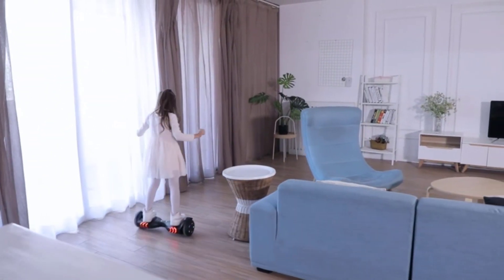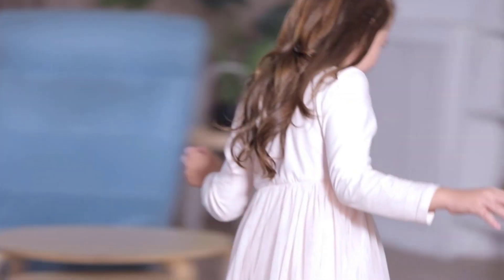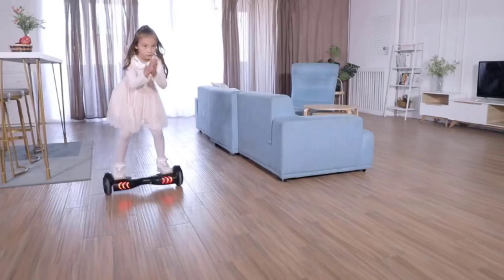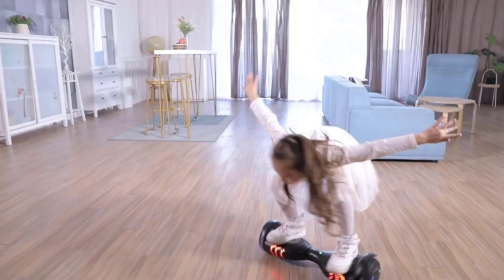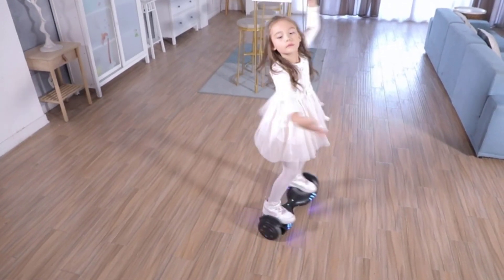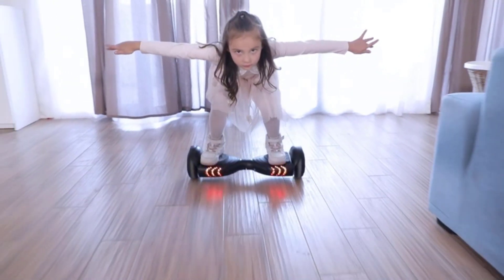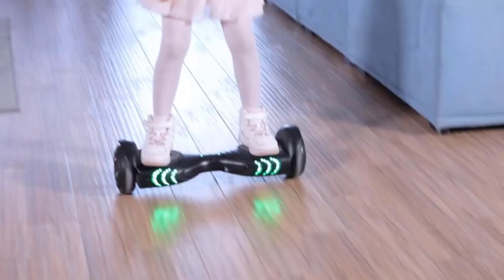If you thought your child was pranking you when they asked for a hoverboard, well, you're not alone — we were surprised too. While today's self-balancing boards don't literally hover, they're still super cool. The best hoverboards for kids are smooth, safe, and speedy, which goes some way toward the futuristic thrill of the sci-fi version, but a bloated market rife with rogue manufacturers means there's a lot of poor quality hoverboards to avoid.